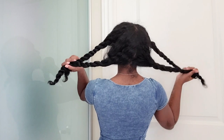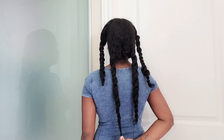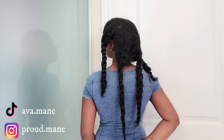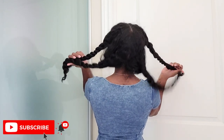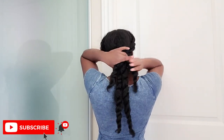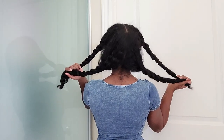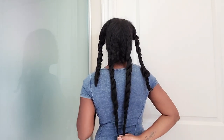Hey curl friends, welcome or welcome back to my channel. It's your girl Ava, your loyal curl friend. In today's video, this one's a little bit tough for me — I am shedding, I'm losing my hair and I'm suffering a little bit.